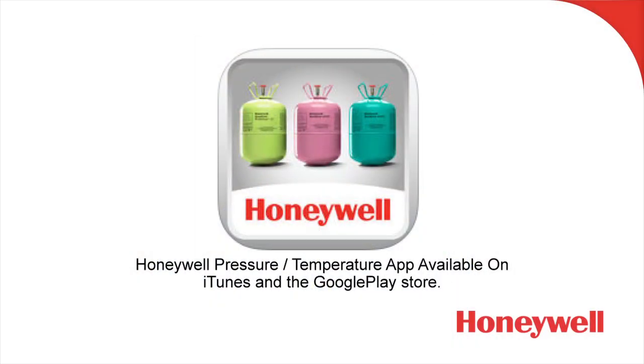As we mentioned previously, this is one part in a three-part program presented by Honeywell. There are some additional resources you can take advantage of, as well as Honeywell's smartphone app that brings you more information about their refrigerants. I'm Paul DiGiuseppe — thanks for watching this program on R1234YF systems.